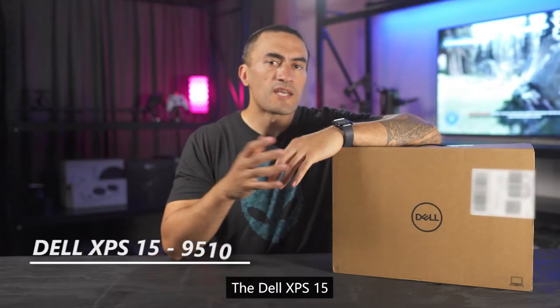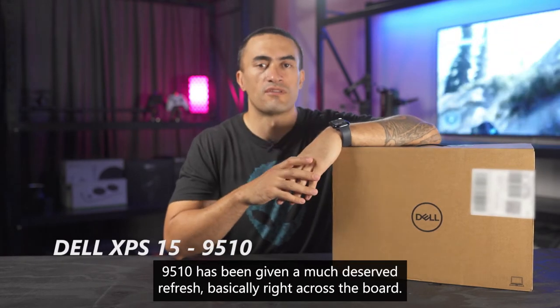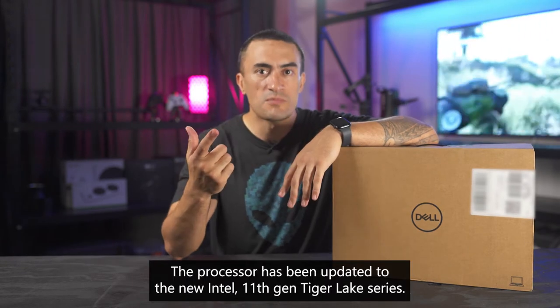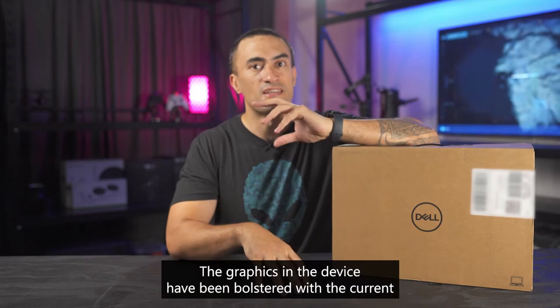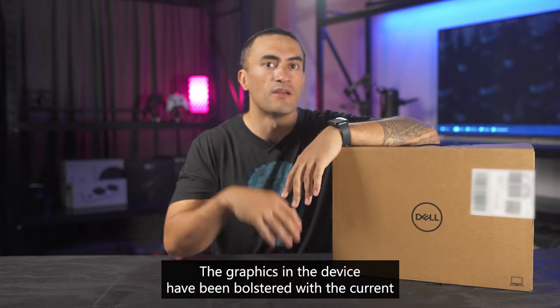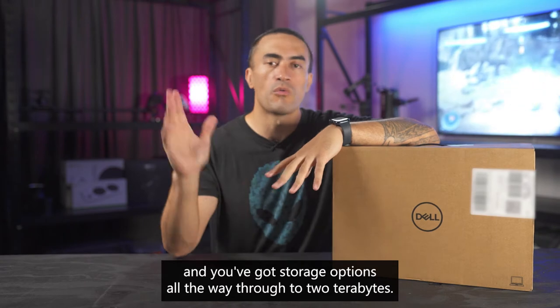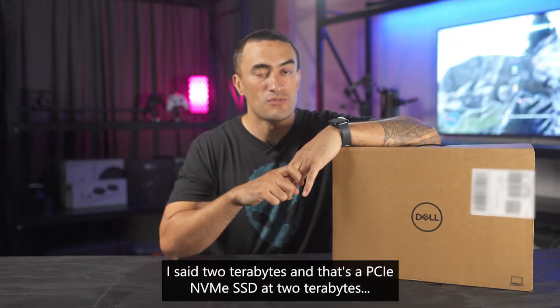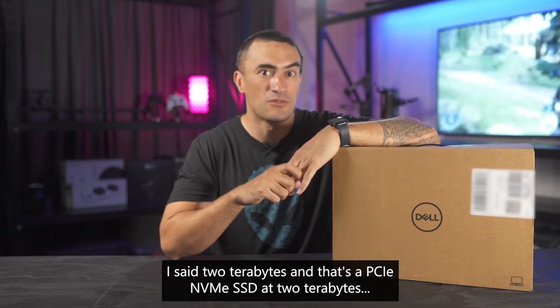The Dell XPS 15 9510 has been given a much deserved refresh basically right across the board. The processor has been updated to the new Intel 11th Gen Tiger Lake series. The graphics have been bolstered with the current gen Nvidia RTX 3050 Ti GPU, and you've got storage options all the way through to two terabytes — a PCIe NVMe SSD at two terabytes.